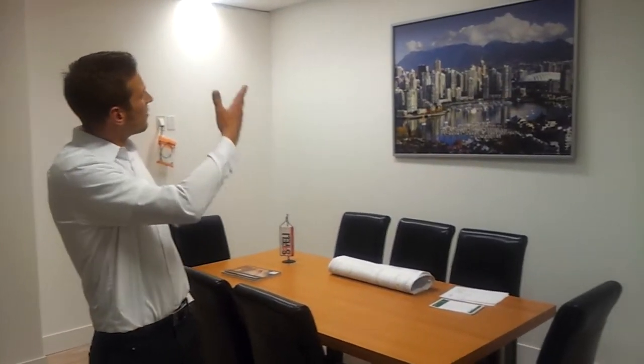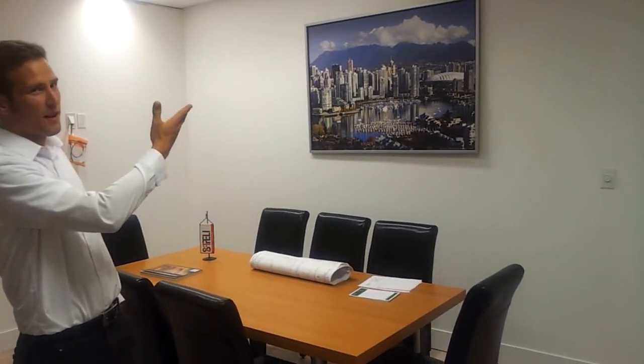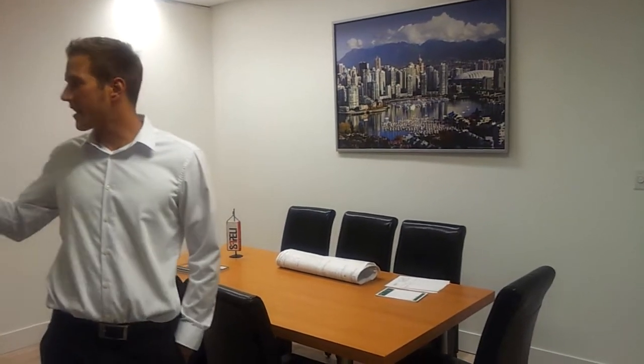We also have this beautiful meeting room that we've set up. We've got a picture of Vancouver, our beloved city, on the wall. We've got a kitchen where we can make coffee and refreshments for any visitors.